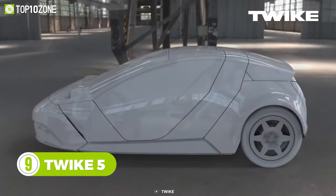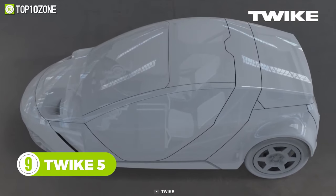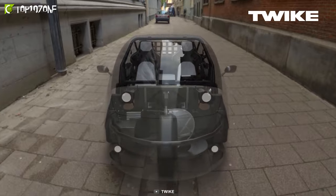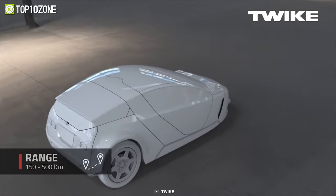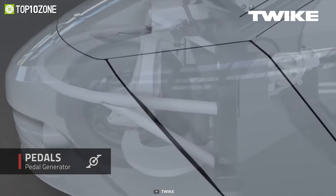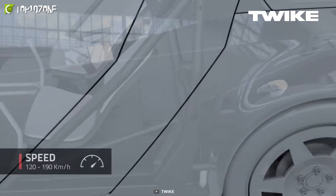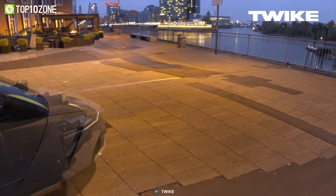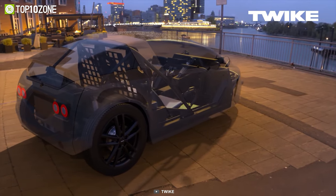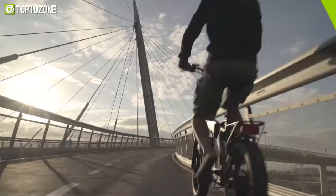Lighter, more powerful, and comfortable, the Twike 5 improves in every way from its previous iteration. This urban mobility vehicle is now more suitable for everyday use and cooler than ever before. It comes with a high-capacity battery for superb range, and the newly developed sidestick steering system allows you to steer precisely without fatigue, even over long distances and at high speeds. And if your three-wheeled electric vehicle runs out of juice, you'll be able to pedal it like a bike and reach your destination.